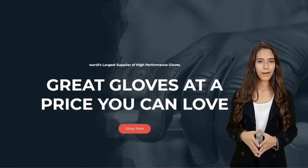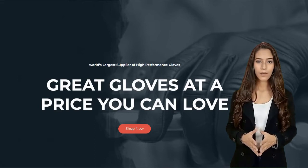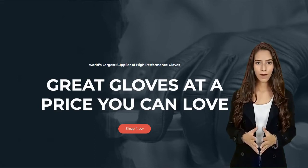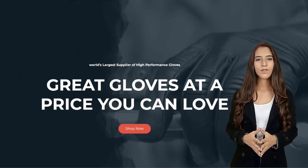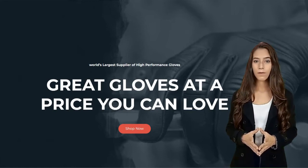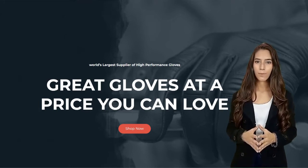Which leather for gloves? Cowhide vs. goatskin, kangaroo, and more. Many people ask us which leather is best for gloves. With all the choices, it can get confusing. Cowhide vs. goatskin? Deerskin vs. pigskin? Elk? Kangaroo? The answer is, it depends. Different leathers are best for different purposes.